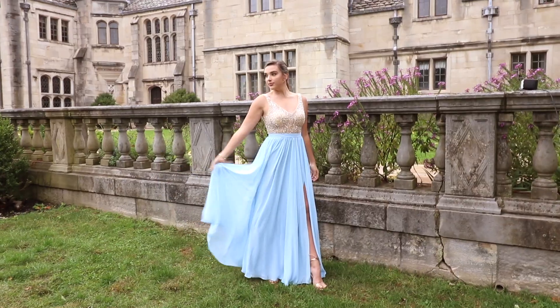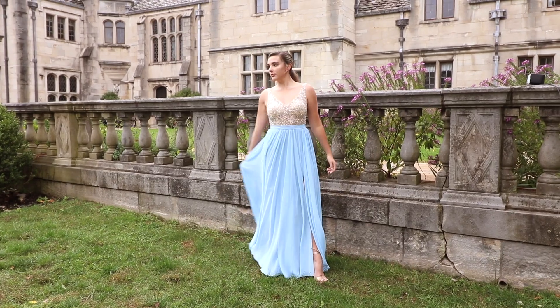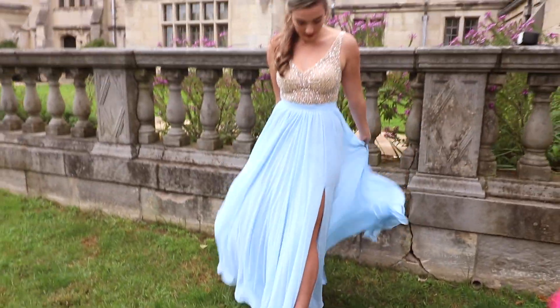So for this look, we're feeling lots of Cinderella vibes. We've got a light baby blue chiffon gown with a bedazzled bodice. We kept it really simple on top because the bodice is so bedazzled — just a simple gold hoop — and then we gave all the power to the shoes. We've got a rose gold bedazzled shoe.